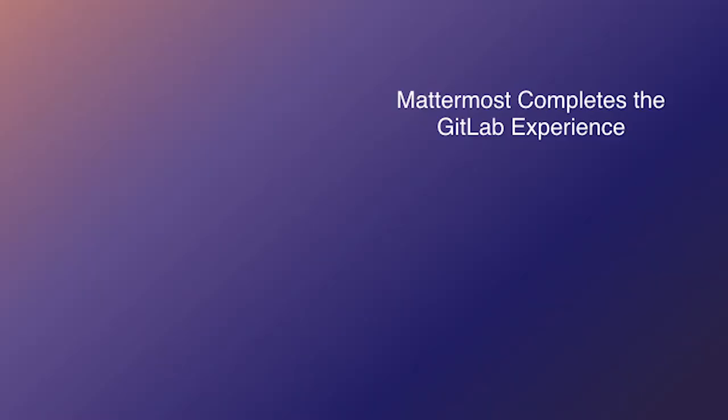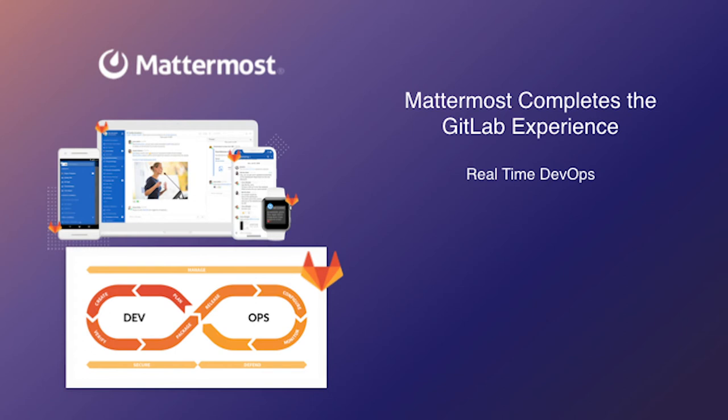What I want to leave you with is the idea that Mattermost really completes the GitLab experience. We talked about real-time DevOps and turning that concurrent DevOps framework into real-time. We talked about the concept of private network collaboration — in the places where you have the least amount of flexibility and can't touch a lot of modern tools, you can actually have a platform that allows for a ton of innovation, a ton of user experience customization, and meets all your security and compliance requirements.